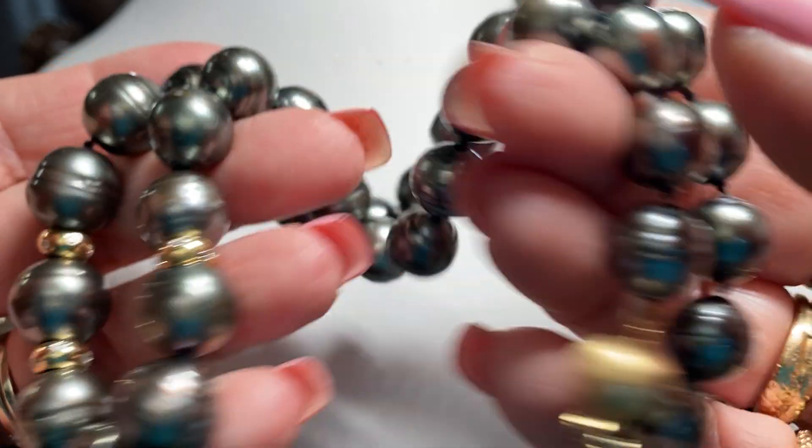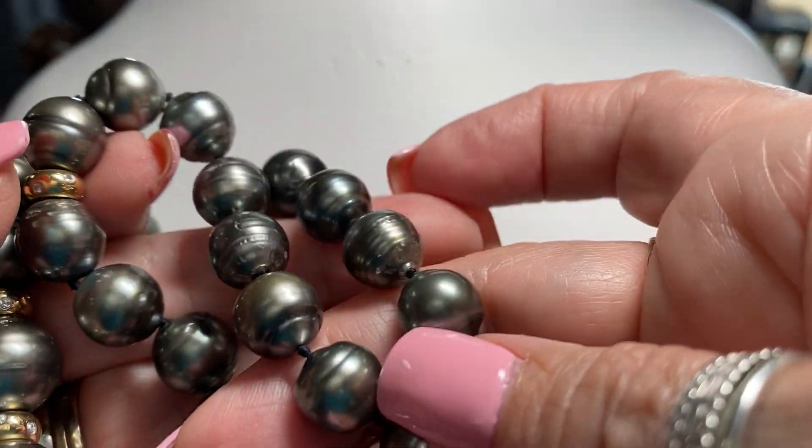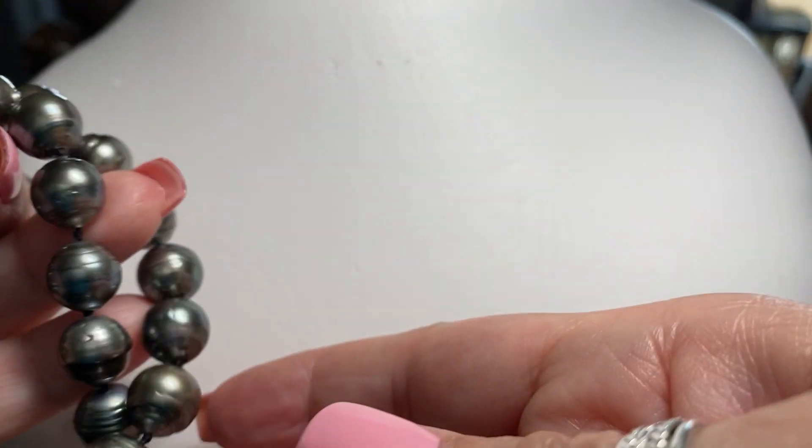Pearls do better when you wear them. I wear them with my jeans — I don't care. I think they're absolutely stunning. Most people probably think they're fake, but I know they're not.